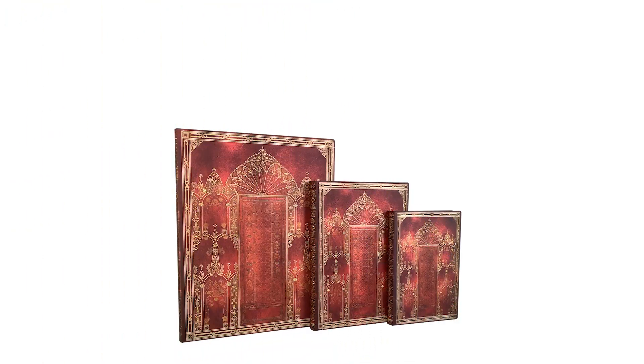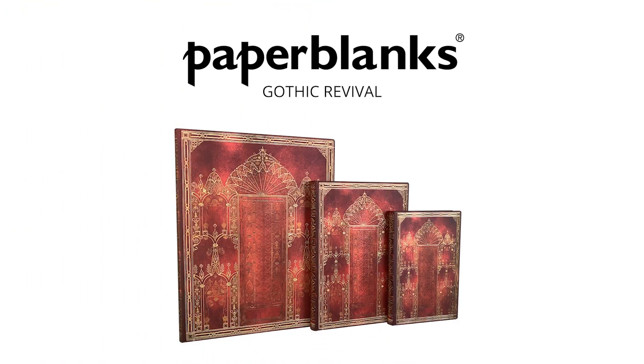We continue to celebrate this sense of architectural perseverance with our red and gold Isle of Ely design.